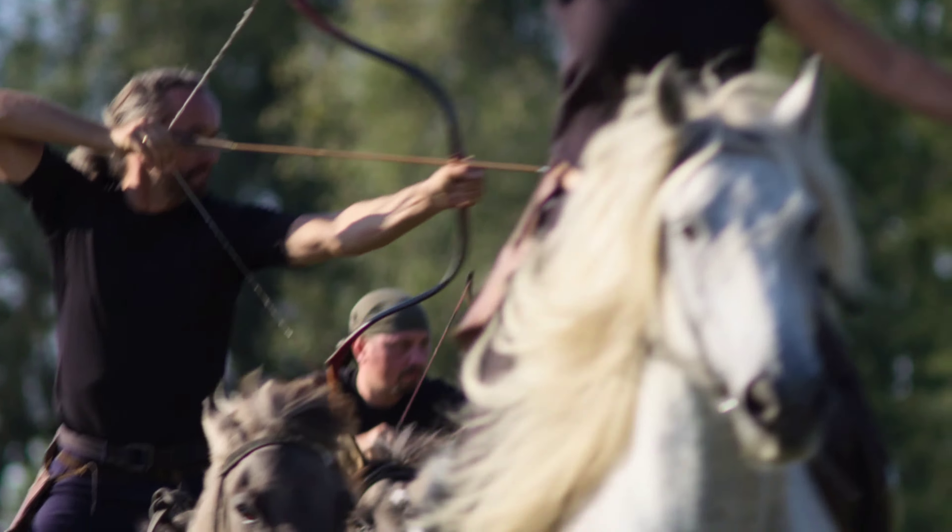They were also expert at swarming across an enemy's front to decimate his lines. They were quick to retreat, and just as quick to renew their attacks.